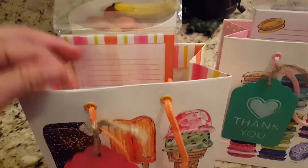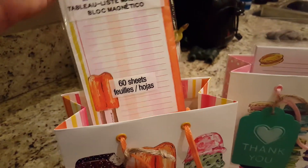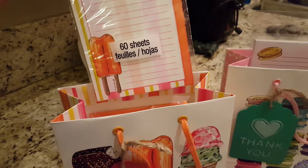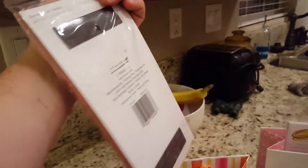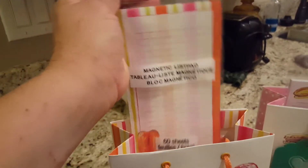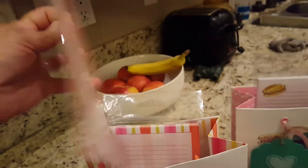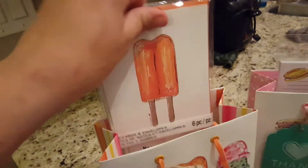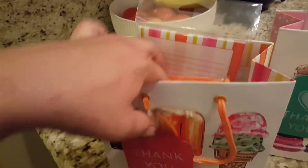Inside, let me show you what I did. They also had little matching magnetic list pads — they can write down notes, it has magnets, and it matches the bag, which I thought was cute. It also has these little note cards. I know sometimes teachers like to write thank-you notes or whatnot, even if they just want to take them home.